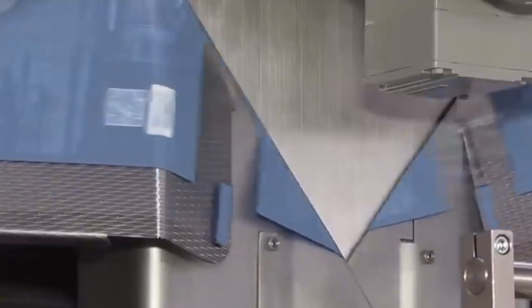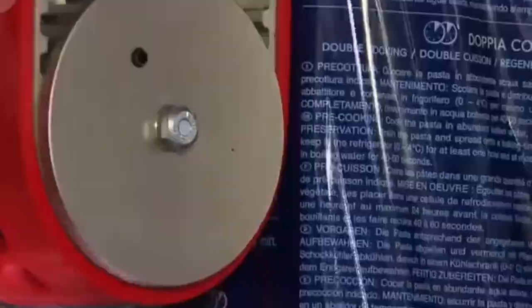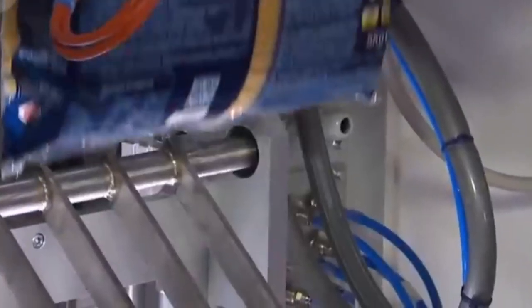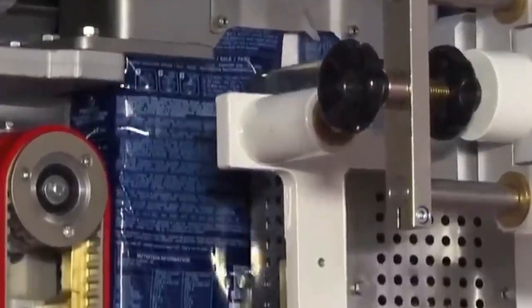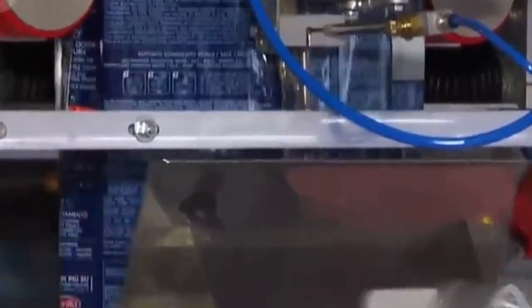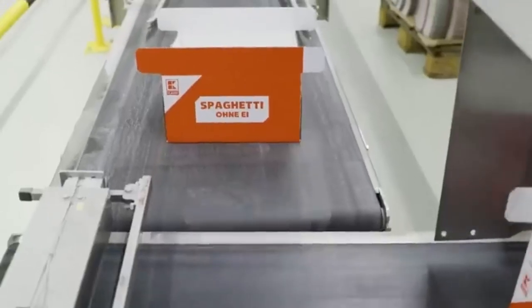Once completely dried, the spaghetti is moved to an automated cutting station where razor-sharp blades slice each strand to a uniform length. Consistency is critical — it ensures a neat appearance inside the packaging and guarantees even cooking for consumers at home. After cutting, the spaghetti bundles are aligned and grouped using sophisticated alignment systems that gently guide the noodles into place without causing breakage. These machines operate at remarkable speeds but with an almost human level of care.